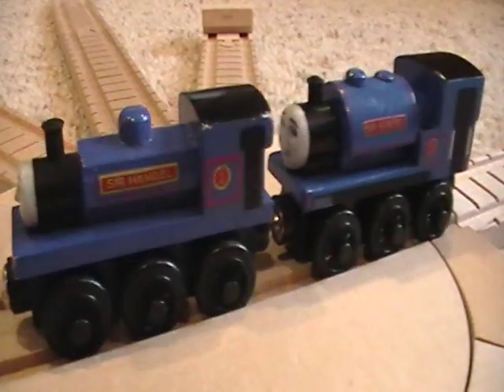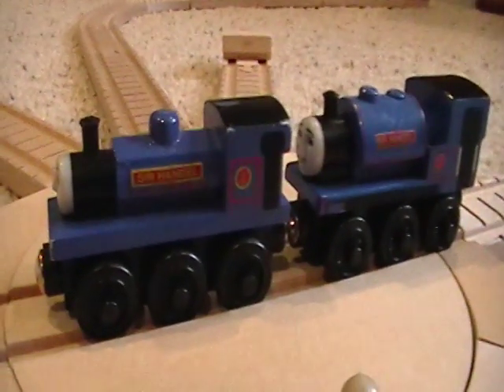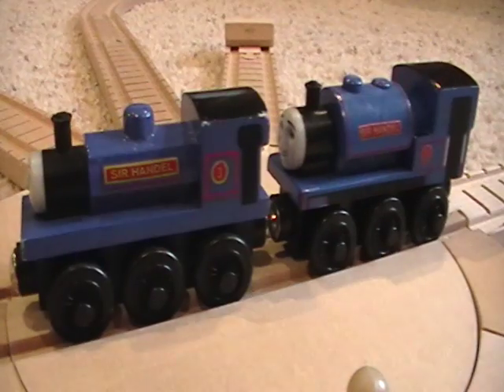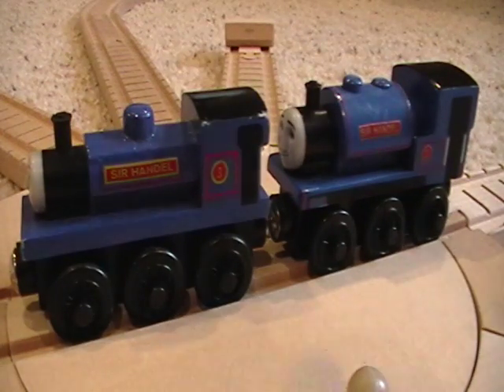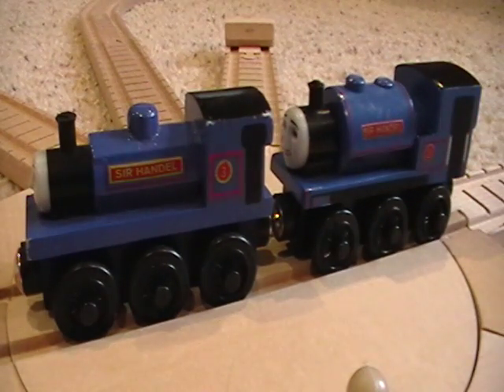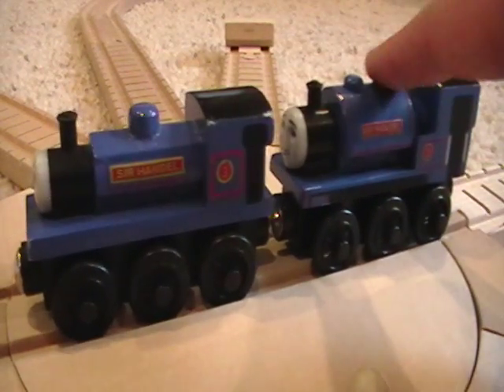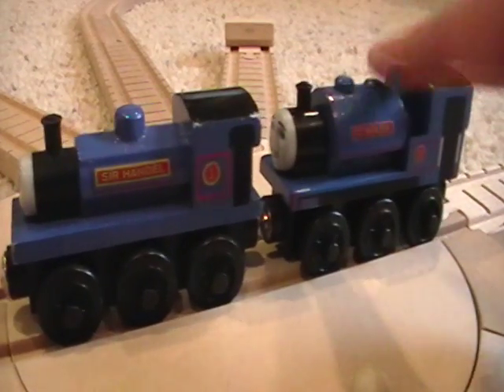I used the old-style Sir Handel in my series until I got the new-style Sir Handel. I know I said in my episode 'Sir Handel in the Brake Van' that was the first time this Sir Handel had ever been seen, but actually this Sir Handel was seen in the sheds an episode or two before that. So up until then I used this one, and then when I got the new one I used that one. I still use it today because I think it's more accurate.